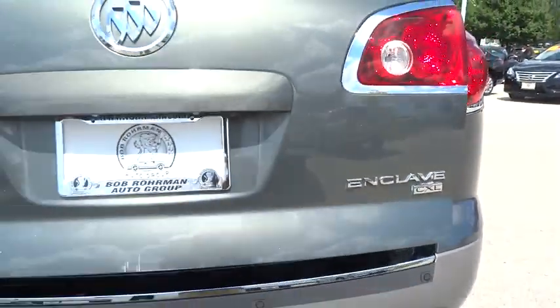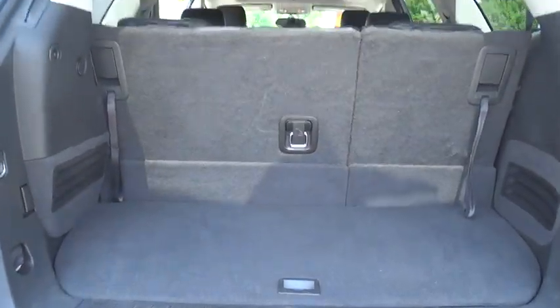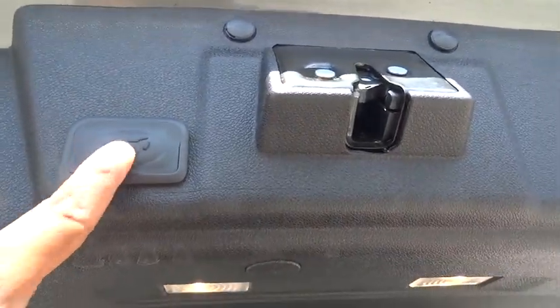Traction control, keyless entry, anti-lock braking system, steering wheel audio control, power liftgate, remote engine start, backup camera, all-wheel drive, power passenger seat, stability control, leather-wrapped steering wheel.